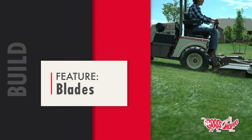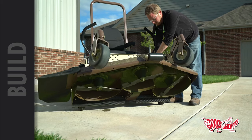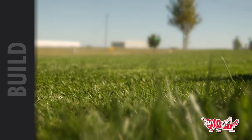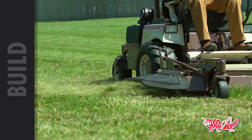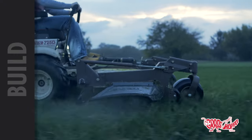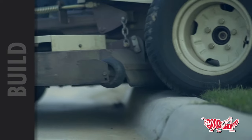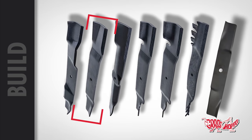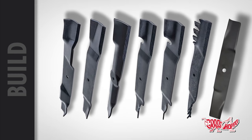Grasshopper is really known for a high quality of cut, and that all starts at the blades. We use high-strength marbane steel blades a quarter inch thick. You can't put a marbane blade of that thickness under a residential mower — the belts and pulleys wouldn't handle it. You want a blade that's hard enough to hold its edge but can also bend if you hit a curb. We have seven different blade combinations for different applications, grass types, rear discharge, and mulching.